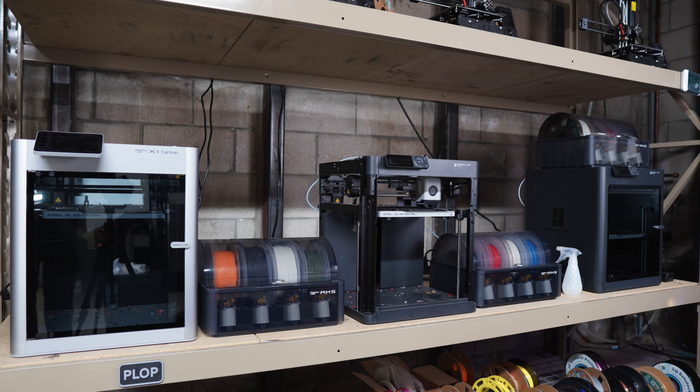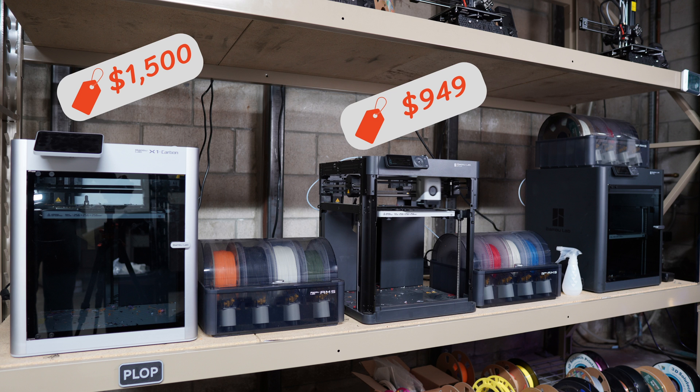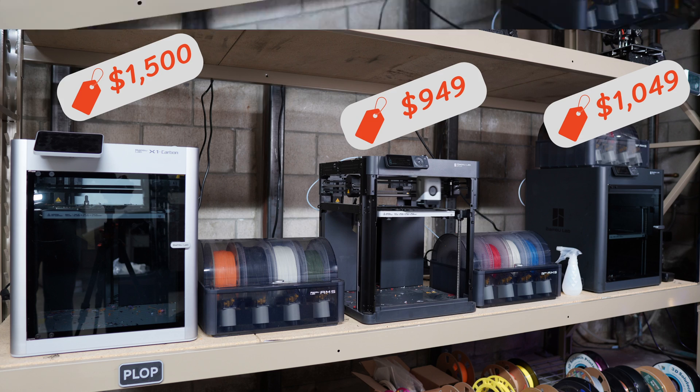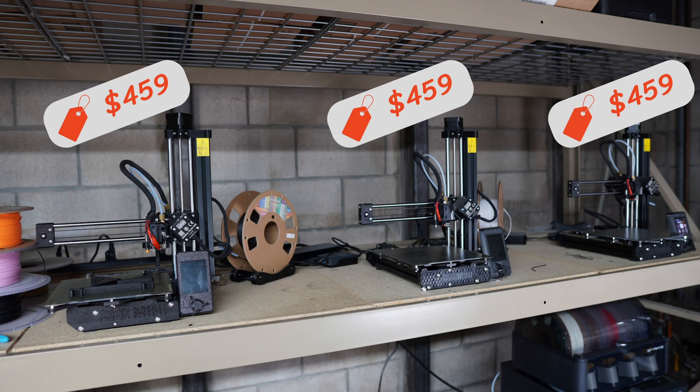First thing we're going to talk about is the printers. You got to have them to run a 3D print farm. I currently operate six printers in my farm. I have one Bamboo Labs X1 Carbon with the AMS for $1,500. I have a Bamboo Labs P1P with the AMS for $949. I have a Bamboo Labs P1S with the AMS for $1,049. And I have three Prusa Mini Pluses that all retailed for $459.